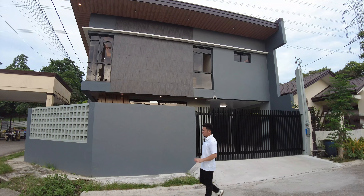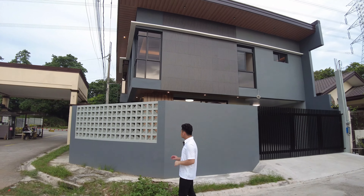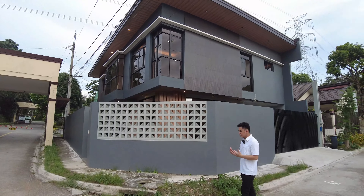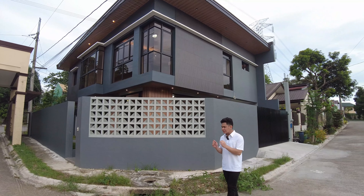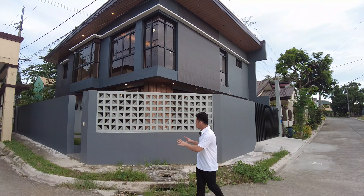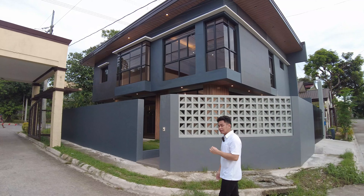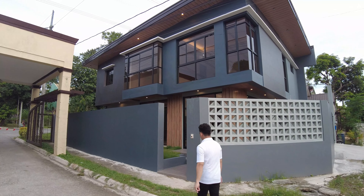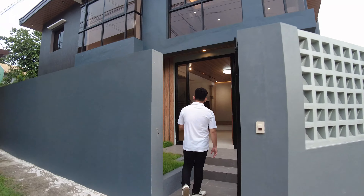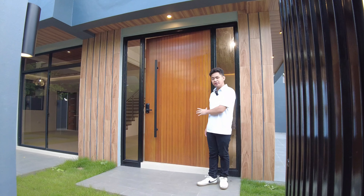Let's start our house tour — this is the facade or the front part view of this house. As you can notice, this property is placed on a corner lot unit. That's why the ventilation and airflow is much more improved in this property. This is also a dark-themed house — you have gray tone and black tone colors that blend perfectly with each other.